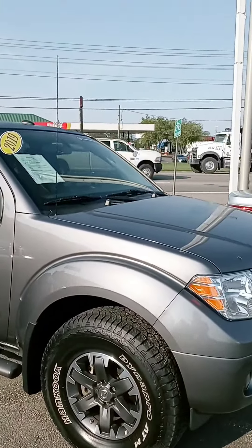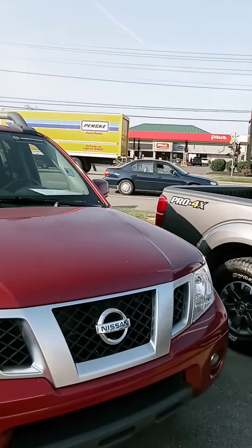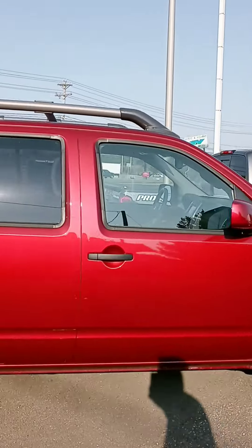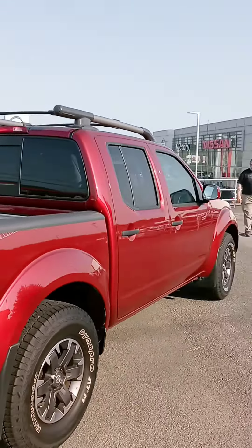You inquired on a new Frontier Pro 4X. We do have one new remaining, but it's not the Pro 4X. We've got this 2019 Pro 4X — it's 2020 here — and I wanted to see if you'd be interested in a pre-owned.